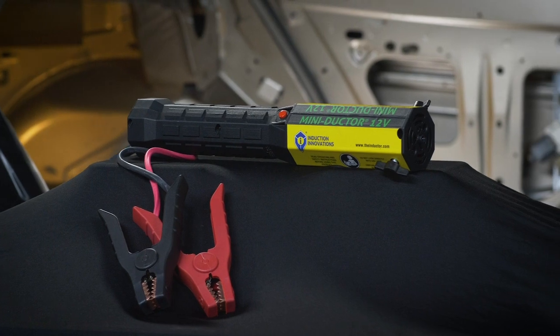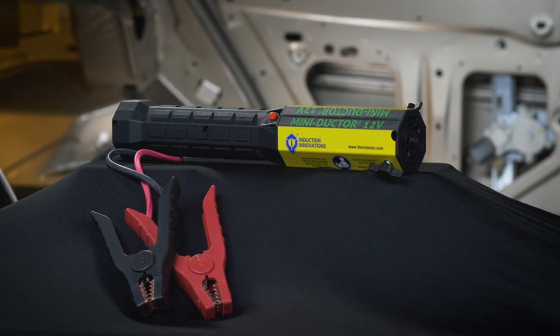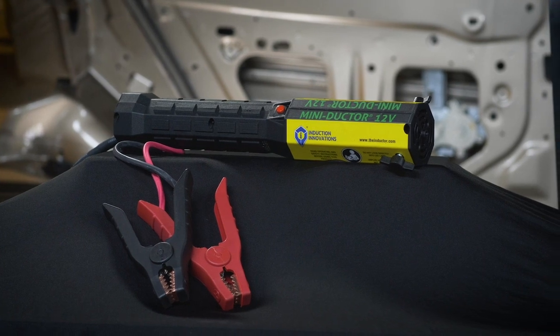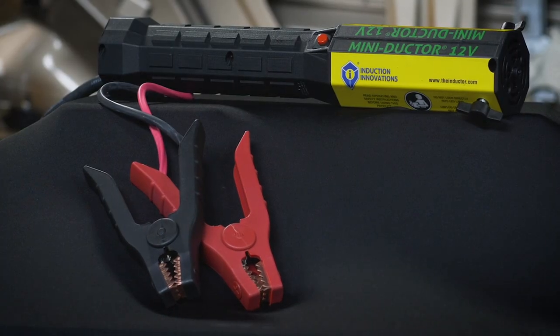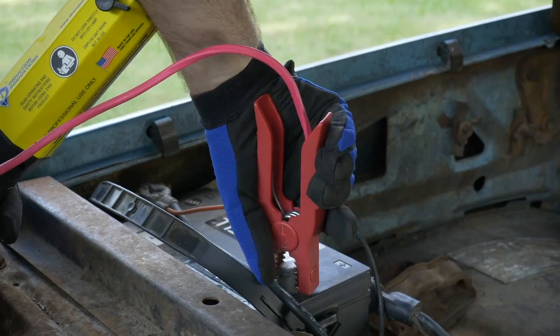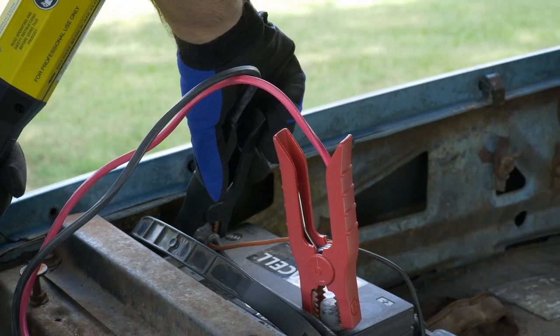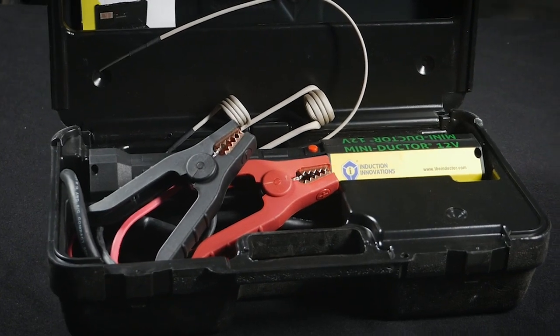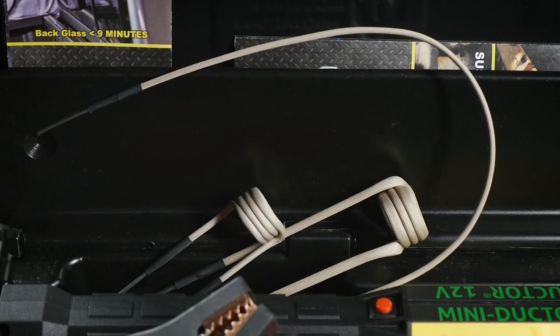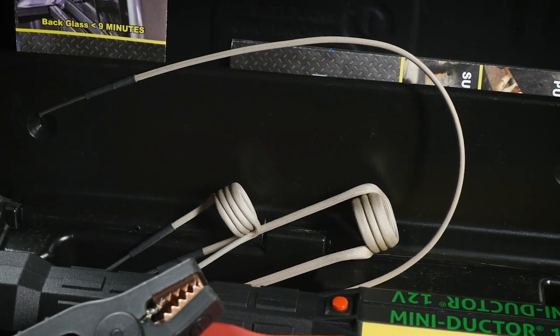The MiniDuctor 12V is completely portable, making it ideal for roadside repair or anywhere regular power supplies aren't available. It operates with any 12V battery pack or off a car battery. The kit includes a MiniDuctor 12V with battery hookup clamps inside a custom fit storage case, 7/8 inch preformed coil, U-form coil, 1 inch preformed coil and a 1-year warranty.